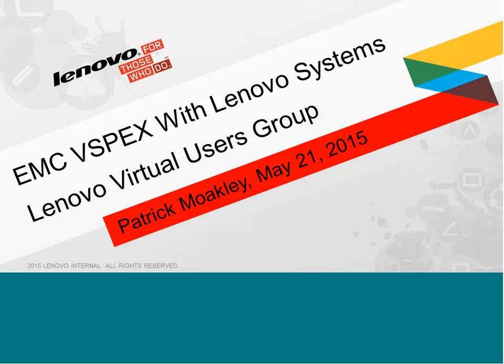Good morning and welcome to the May edition of the virtual user group of Lenovo. Today we welcome Patrick Mokli to discuss our relationship or solution around EMC vSpecs. All lines are muted as the call is being recorded for later playback. A link will be provided to your email address once the call has ended. If you have questions, please utilize the chat window on the right side of your WebEx panel, and we will review the questions after the presentation. I'll go ahead and pass it over to Patrick Mokli.